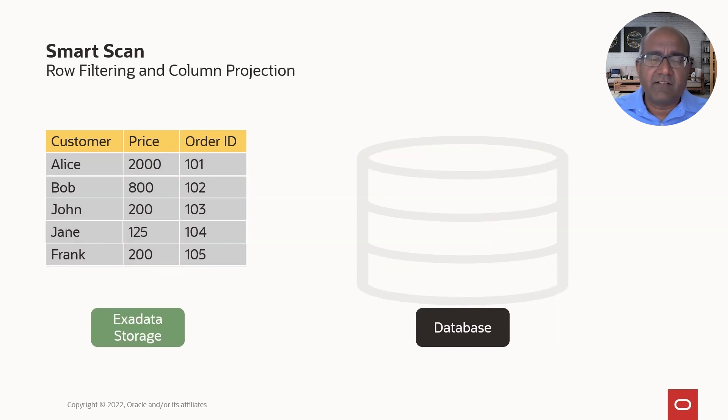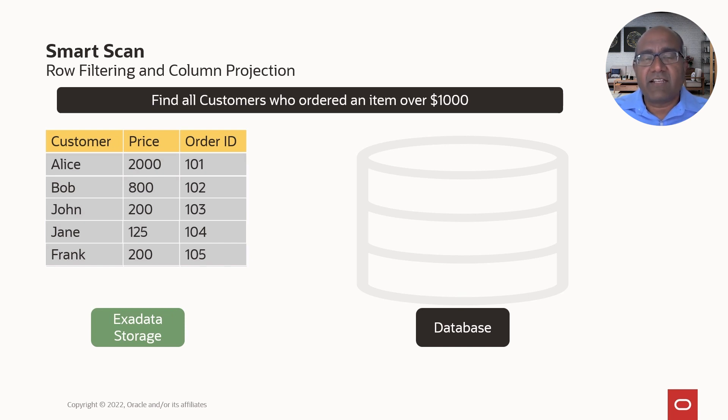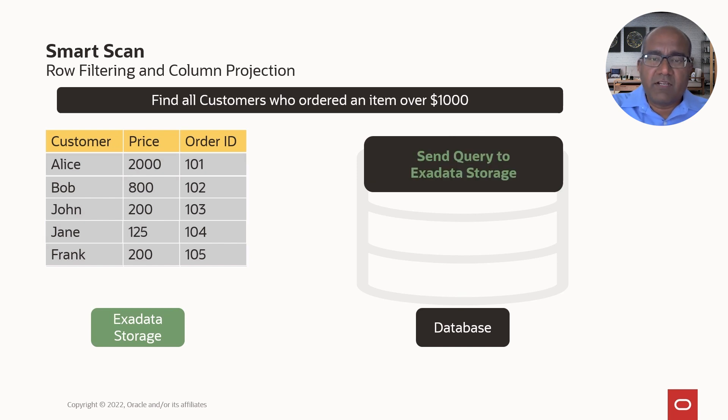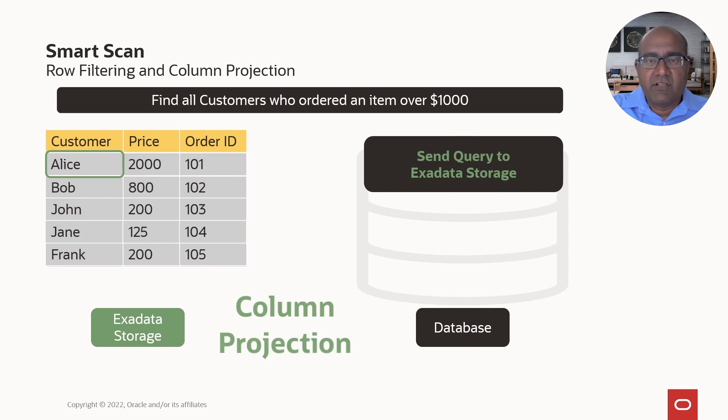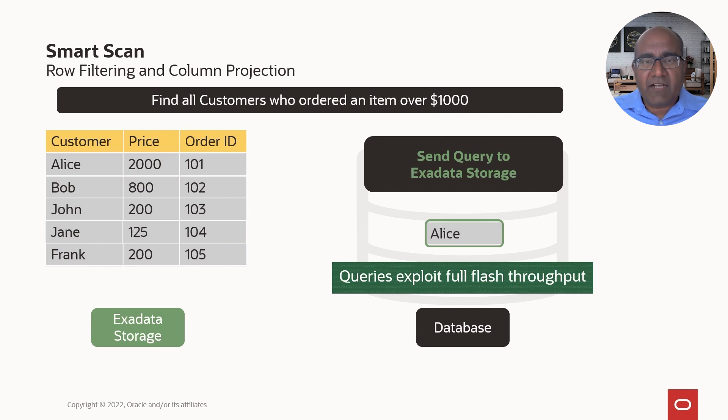When you run the same query on an Exadata, we do something unique and special. Instead of getting the data to where the query is executed, we send the query to where the data resides. The same set of operations happen, but now on the storage. The storage matches the first row — this aspect of matching just the row and sending only the matched data is called row filtering. Not only that, since the query is only finding all the customers, it doesn't need to send the entire row back — just the customer's name. This is called column projection. All the data that needs to be discarded is not sent back to the database at all. The queries exploit full flash throughput with no loss through the network layers.